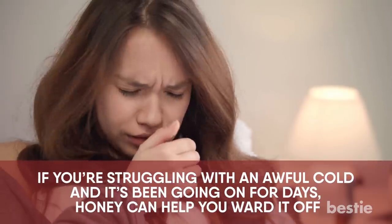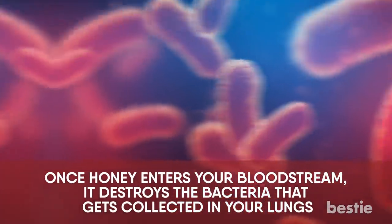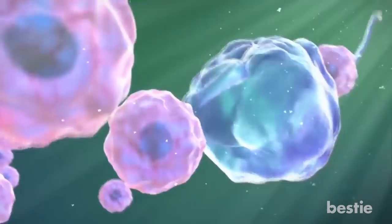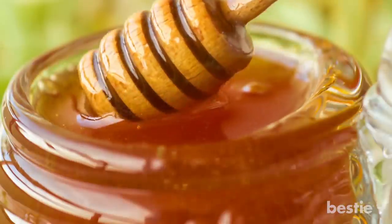If you're struggling with an awful cold and it's been going on for days, honey can help you ward it off. Once honey enters your bloodstream, it destroys the bacteria that gets collected in your lungs. This reduces inflammation in your lungs, thus helping you deal with the cold. It also boosts your immune system, forming a shield against other microorganisms. Perhaps this is the reason why honey is so revered in alternative medicine.